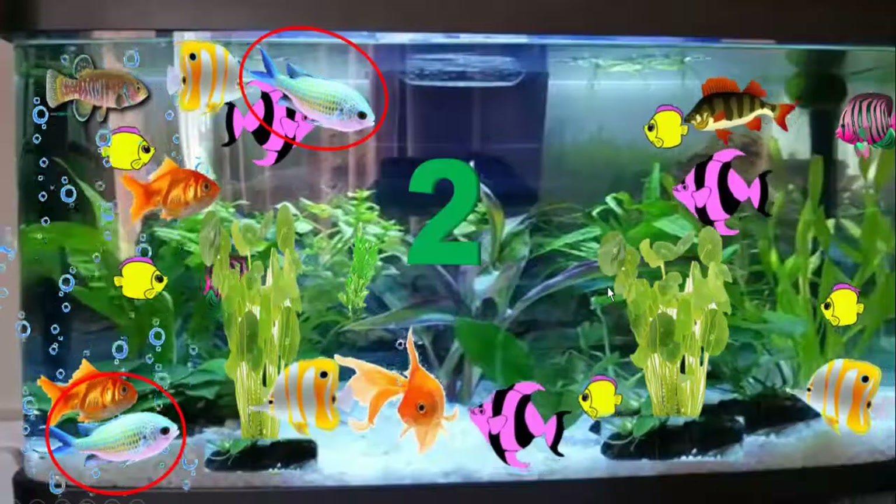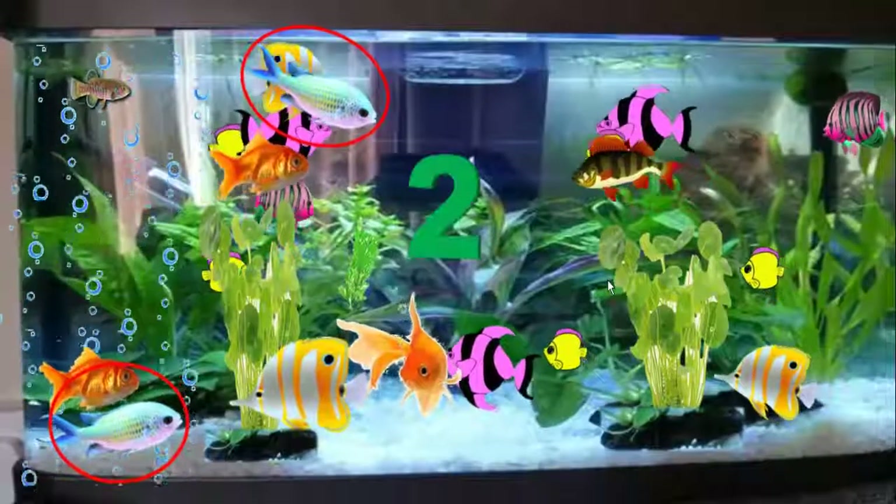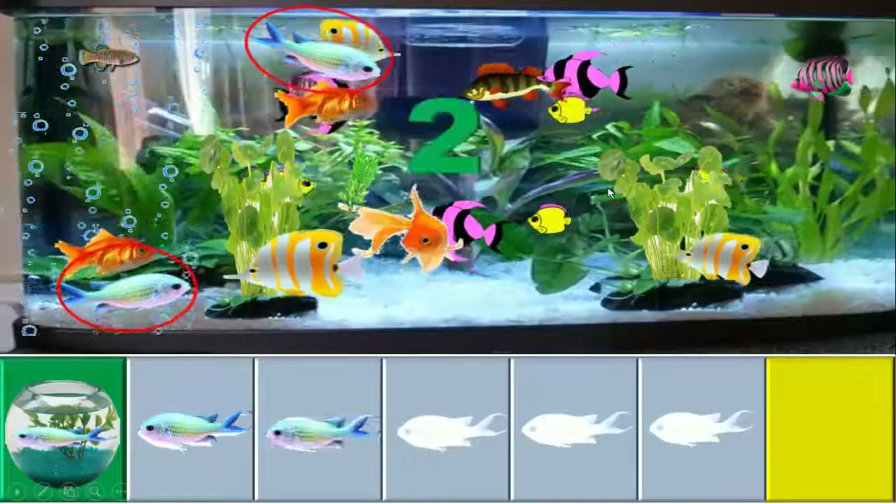Let's count the light blue colour fish. 1, 2.